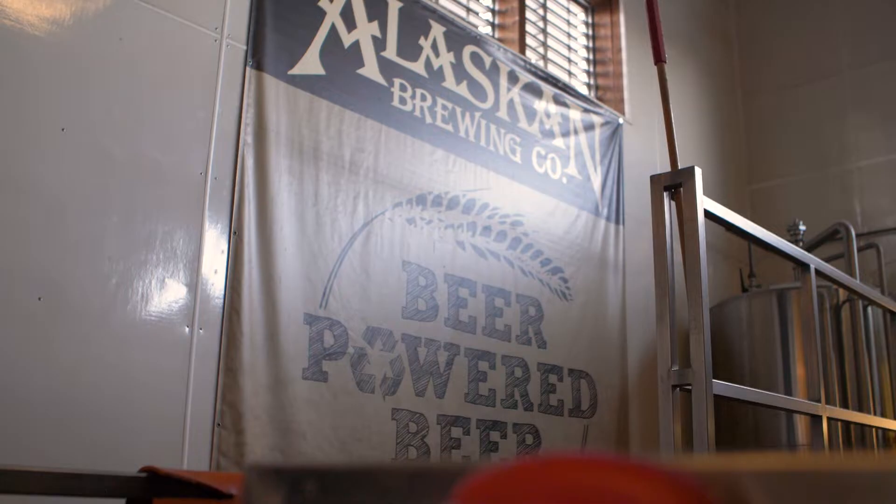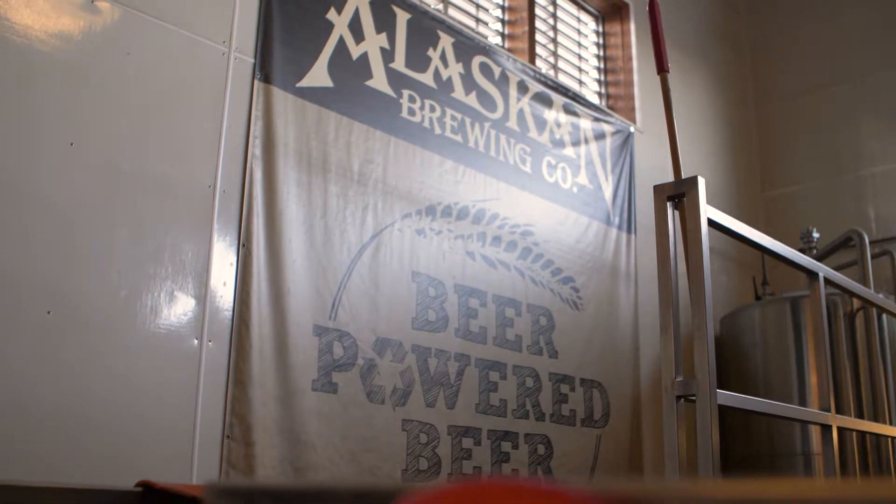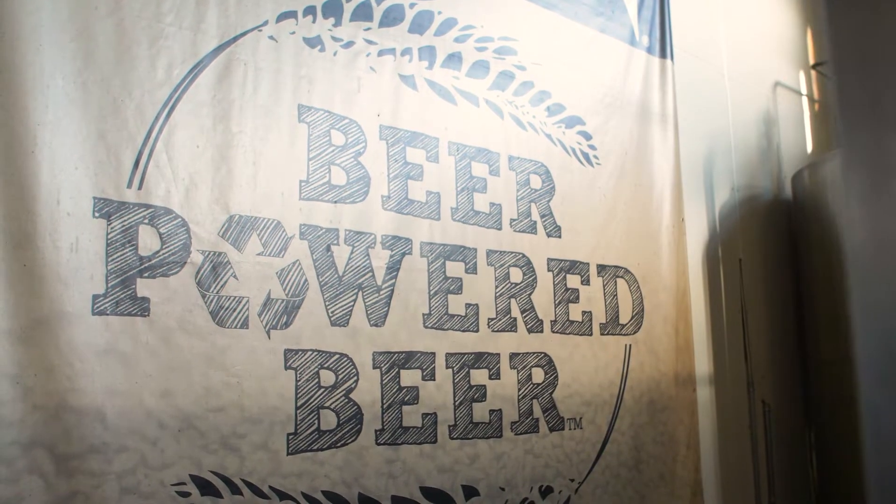Beer Powered Beer is a term that we coined several years ago and it basically means we're taking the raw materials, the leftover materials from the brewing production process and we're turning them back in and reusing them to make more beer. Beer is not only just the end product, it's also part of the journey to get that wonderful liquid in the glass.